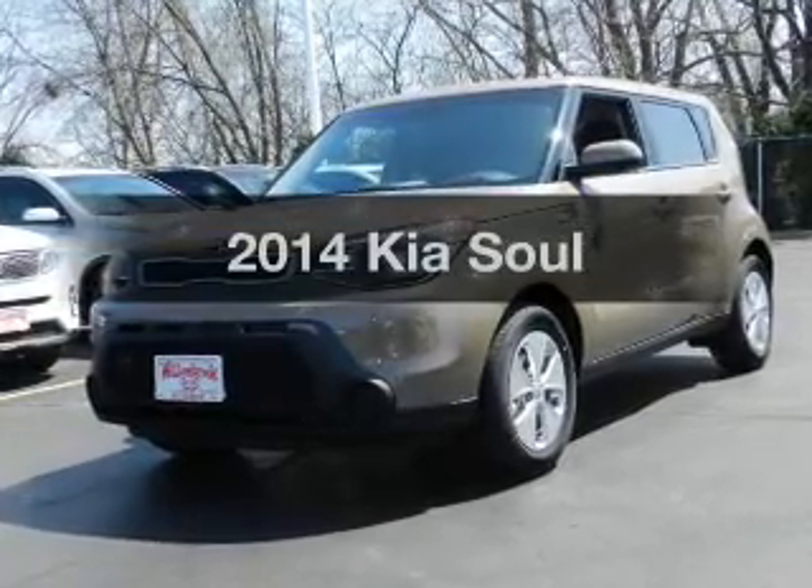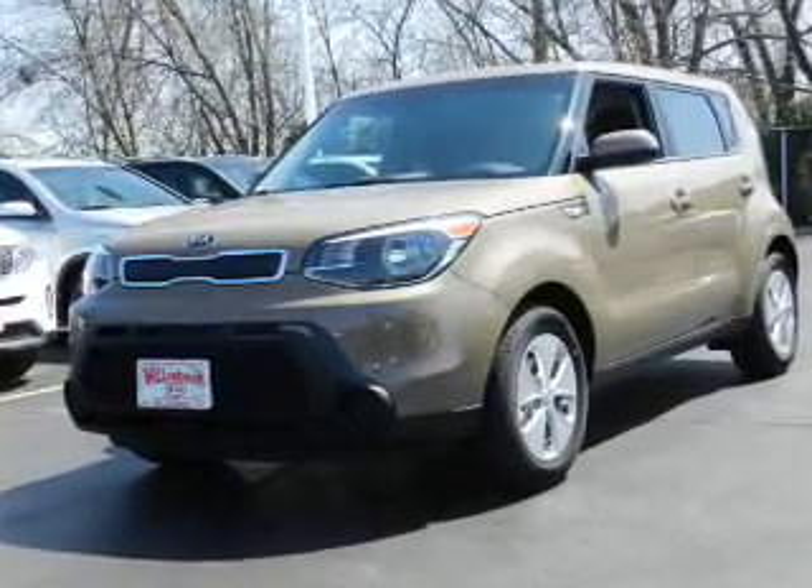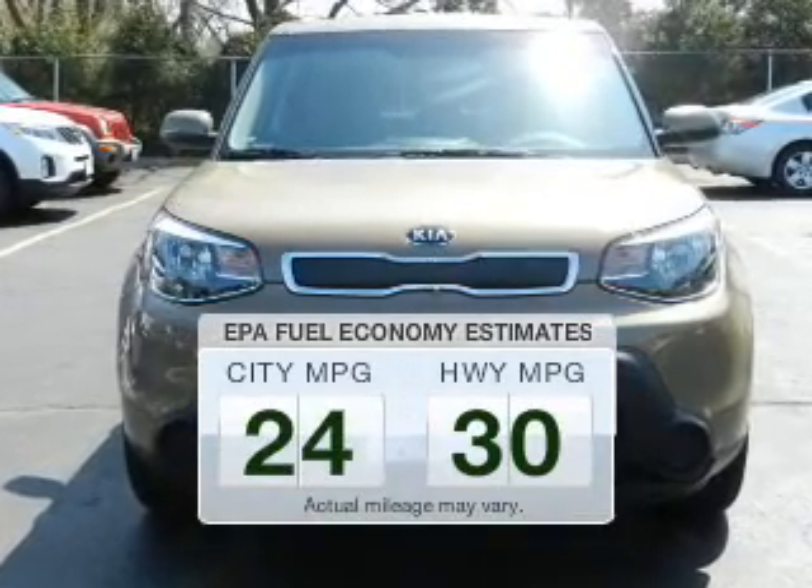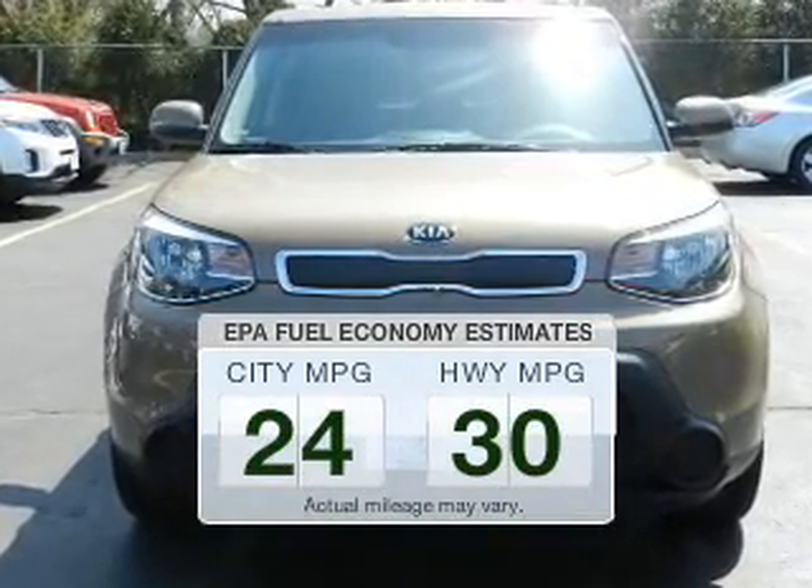Presenting the 2014 Kia Soul. Travel the roads in style and comfort in this great vehicle. In the city or on the highway, you'll spend less time at the pump with this fuel-efficient vehicle.